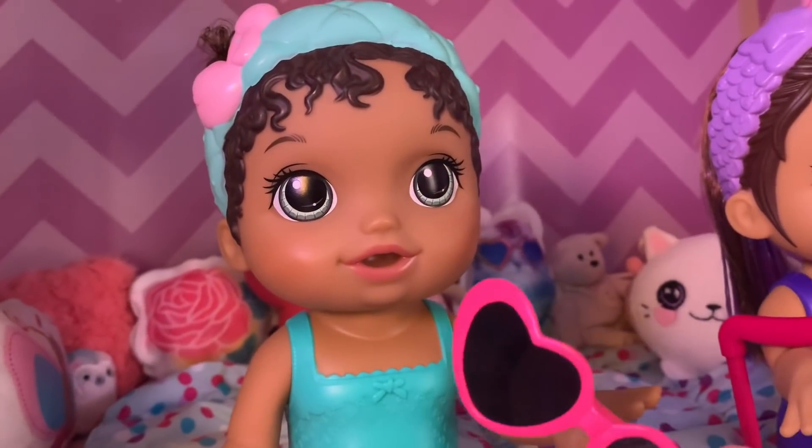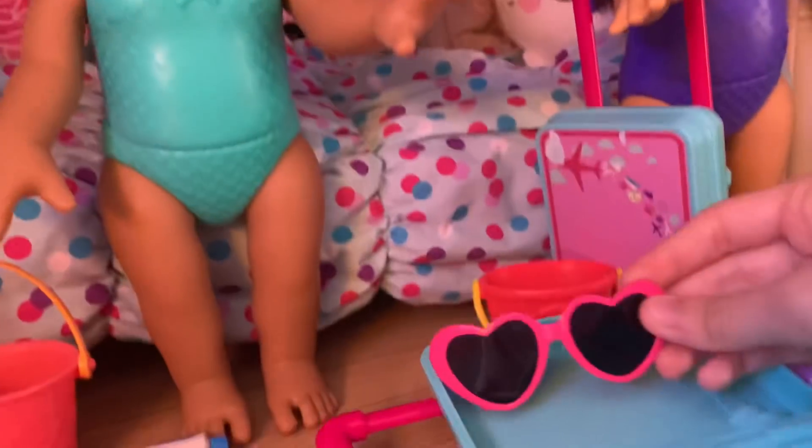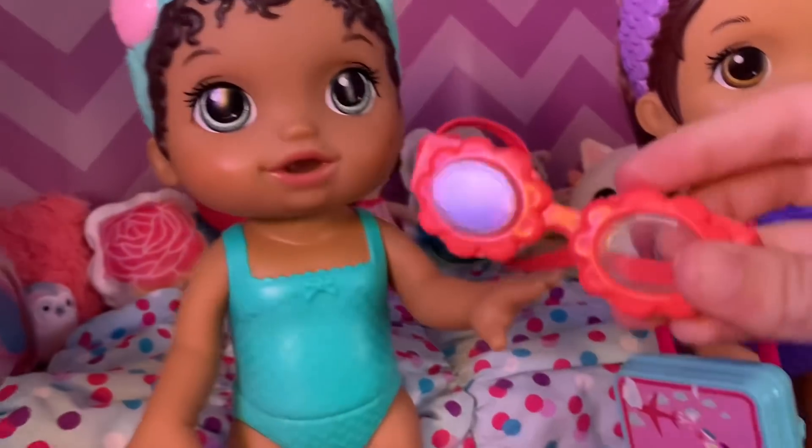First, I need my sunglasses in case it's sunny. Oh, your super cute heart sunglasses in case it's sunny. Good idea. Oh, and my goggles if I want to go underwater. Your goggles.